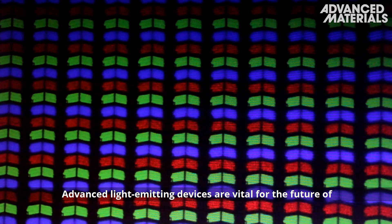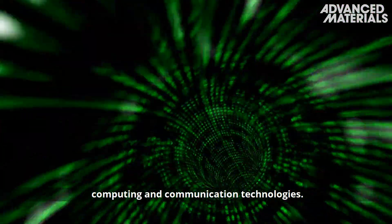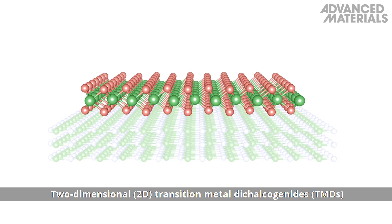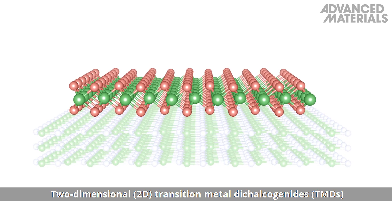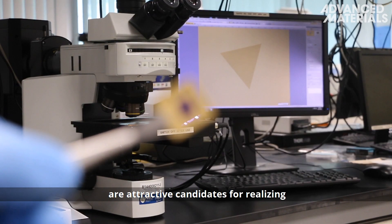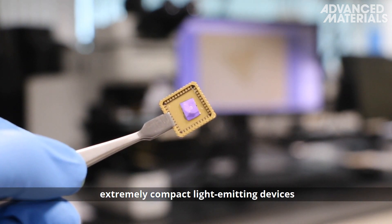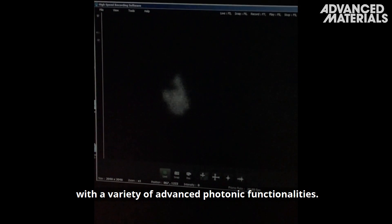Advanced light-emitting devices are vital for the future of computing and communication technologies. Two-dimensional, or 2D, transition metal dichalcogenides, or TMDs, are attractive candidates for realizing extremely compact light-emitting devices with a variety of advanced photonic functionalities.